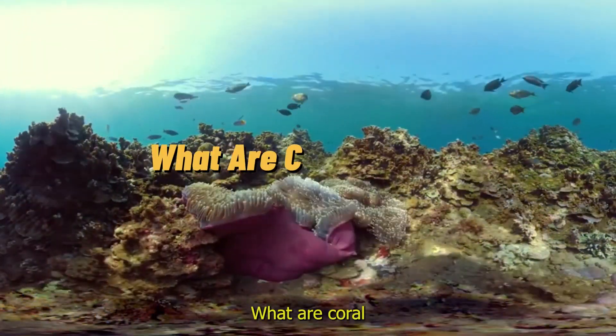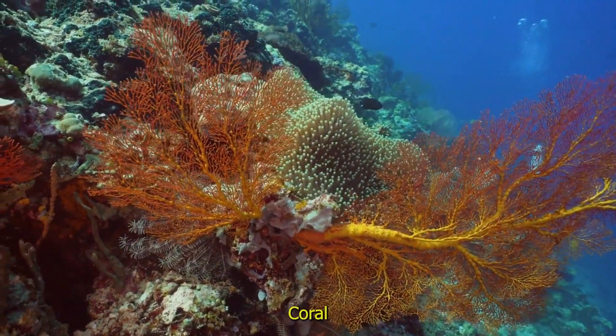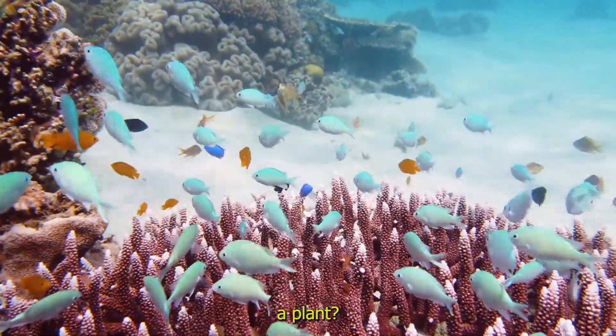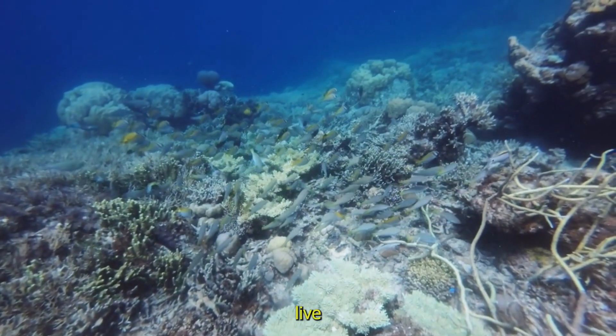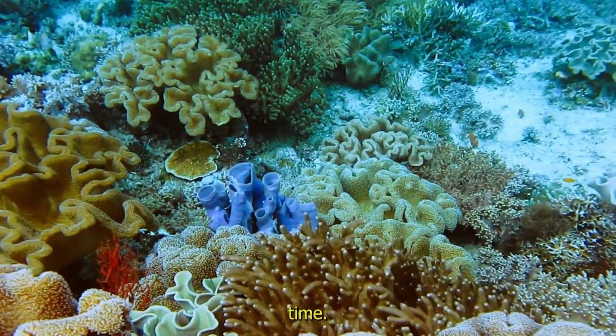What are coral reefs? Nature's underwater cities. Coral reefs are like big bustling cities under the sea. But did you know that coral isn't just a rock or a plant? It's made up of tiny animals called coral polyps. These polyps live together in huge groups, building incredible structures over time.